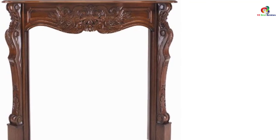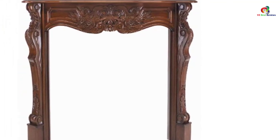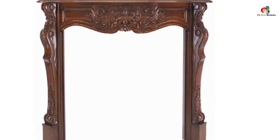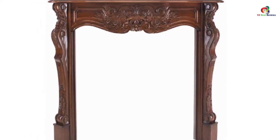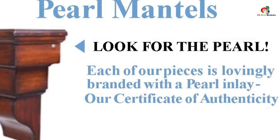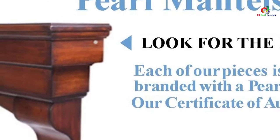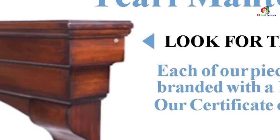It includes simple nuts and bolts and mitered scribe molding, so you can easily join the legs to the header with the nuts and bolts, while you can hide any gaps after installation with the mitered scribe molding. With the 1.5 projection behind it, you can install it over non-combustible materials with much ease. Always look for the pearl inlay that graces the right-hand side to ensure that you get an original mantle.